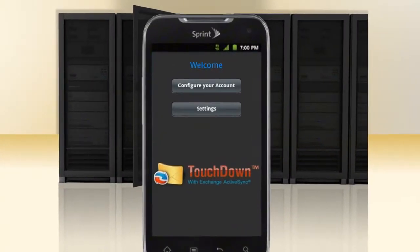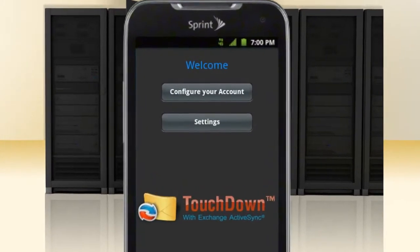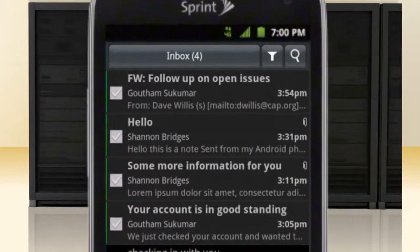Meanwhile, the Exchange by Touchdown Email app connects to your company's Exchange server for secure access to your company email, contacts, and calendar. Coolest of all, if you lose your device, you can wipe it remotely of all sensitive data. Yes, including that picture.